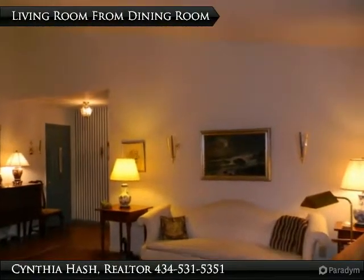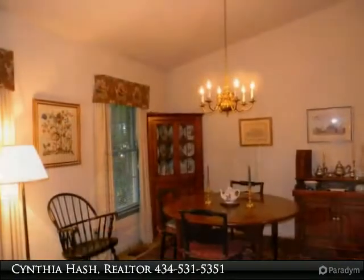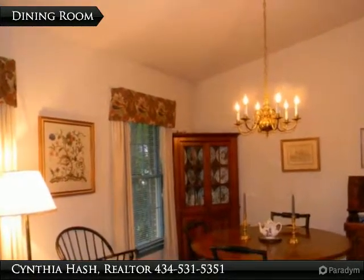From the dining room you can see the living room and front door area. The formal dining room has two large windows of its own. The chandelier adds formality and ambience.